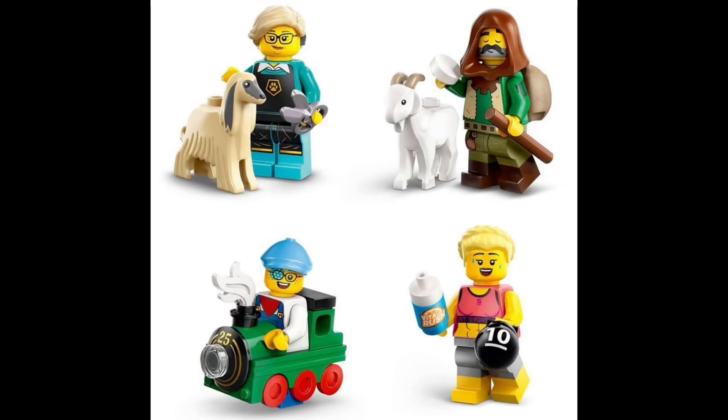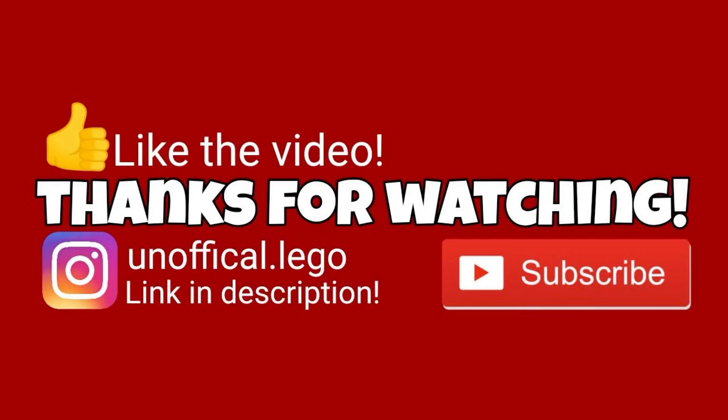Anyway guys, let me know all of your thoughts and opinions in the comment section down below, I would love to hear what you're all thinking. Thanks so much for watching today's video, I'll catch you guys in the next one — have a great one, peace out!